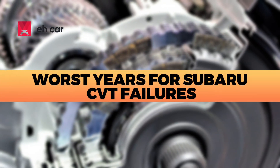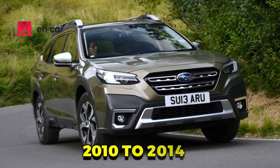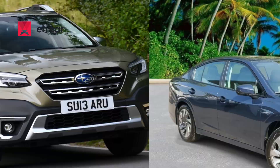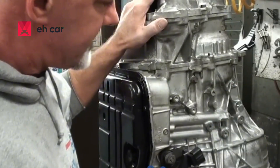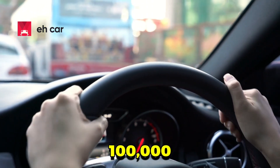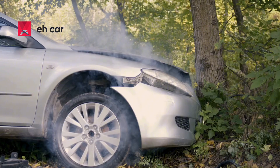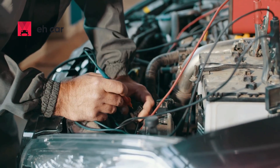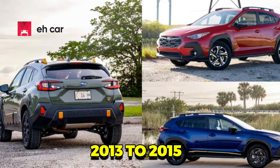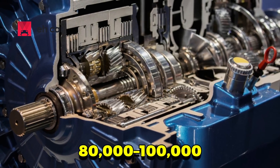Worst years for Subaru CVT failures: based on reports from real owners, mechanic data, and extended warranty claims, the highest risk years are 2010–2014 Outback and Legacy. First-generation Lineartronic CVTs were under-tested and suffered from early wear, shuddering, and failure before 100,000 miles. 2014–2016 Forrester had common complaints of jerking, slow response, and loud whining noises — Subaru issued a few TSBs and extended some warranties. 2013–2015 Crosstrek and Impreza had frequent valve body issues and torque converter failure around 80,000 to 100,000 miles.